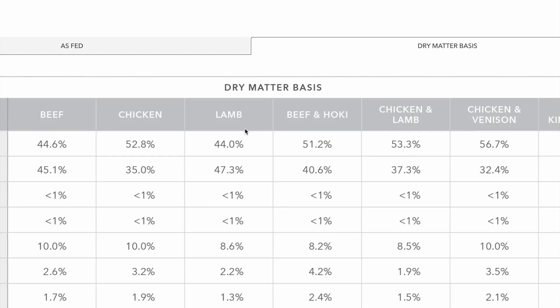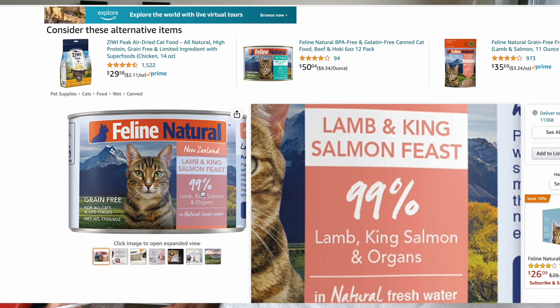Give me a polydactyl thumbs up if this is helpful so far, so more cat parents who want to feed their cat better can find this video. The best wet cat food on Amazon — I'm also going to talk about Feline Natural, because they use a lot of meat variety and their wet foods are all less than 1% carbs on a dry matter basis, which is phenomenal.